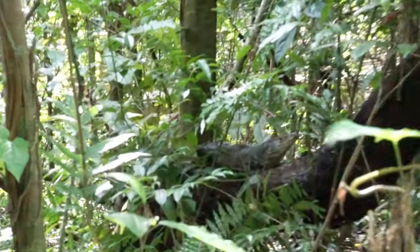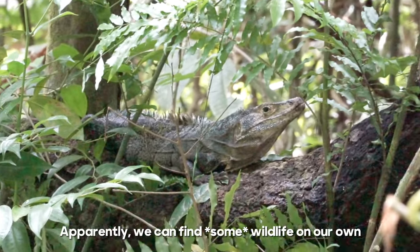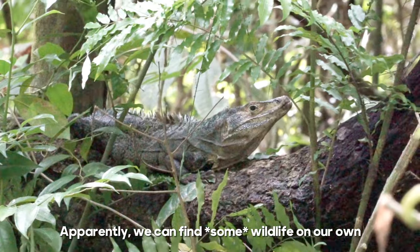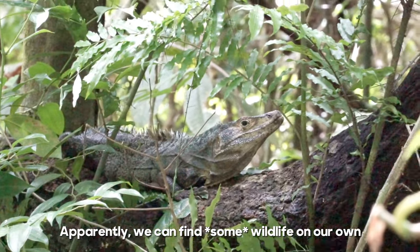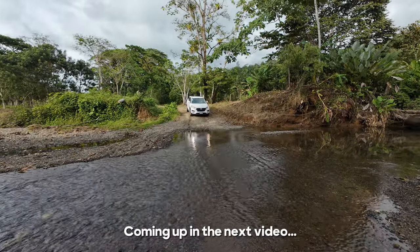Find me an iguana... iguana coming into focus! Wow, hi buddy! We're going to wrap up our day here at Manuel Antonio National Park. It has been amazing — so much wildlife — and we are sufficiently sweaty. But tomorrow we're going to head down to Drake Bay and have another adventure there, so follow along for that. River crossing number two!